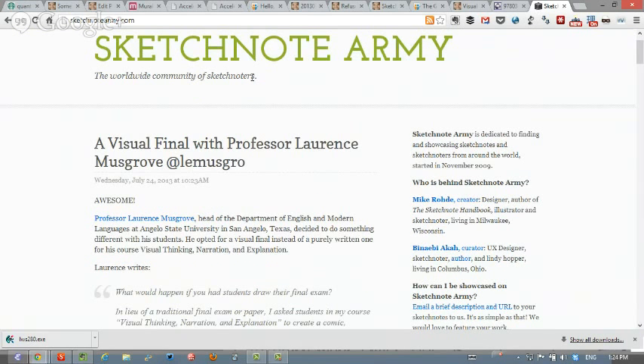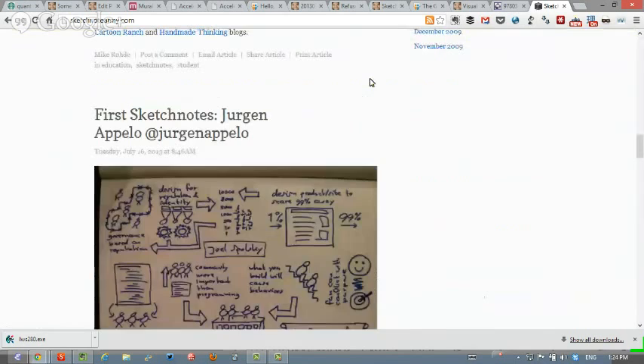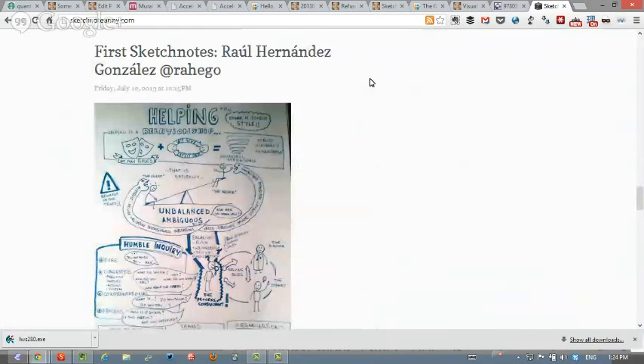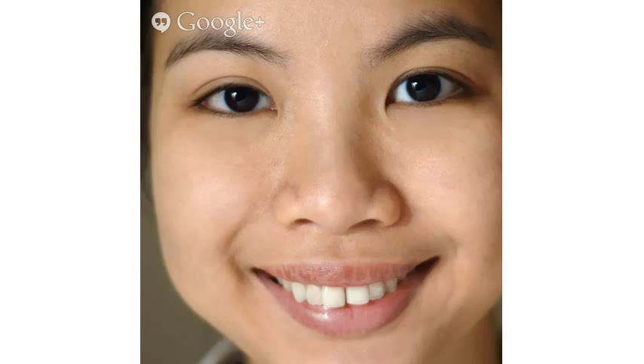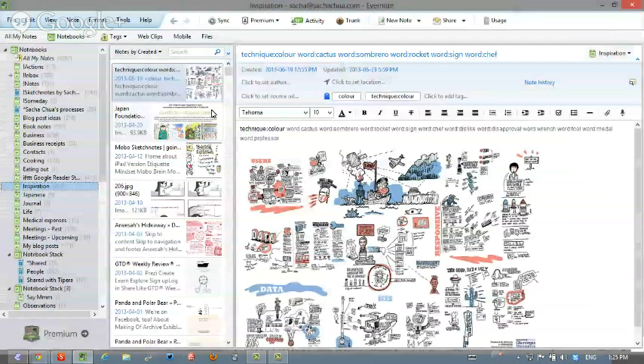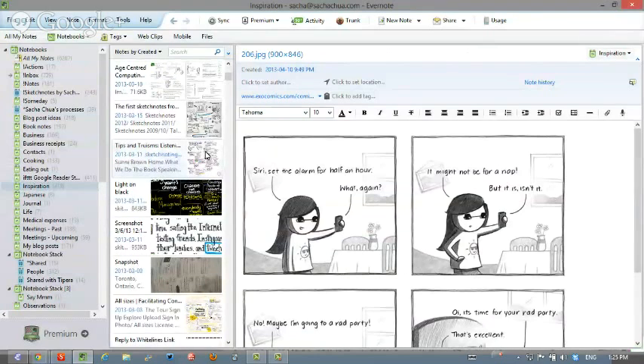A great resource if you want to be inspired by other people's styles — as long as you don't get intimidated by them — is sketchnotearmy.com. You'll find people's first sketchnotes or some really amazing ones as well. In addition to browsing through this regularly, I also keep an inspiration file where I stick people's awesome sketchnotes or other interesting things like Itagami from the Japan Foundation, or comics that I really like. Whether you're learning about this or any other topic, it's great to go out there and look for role models.